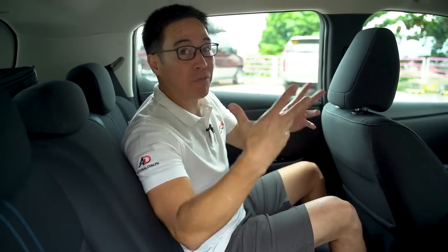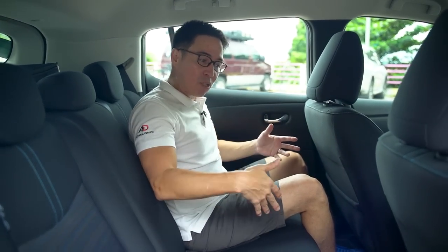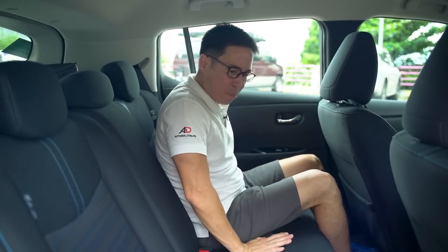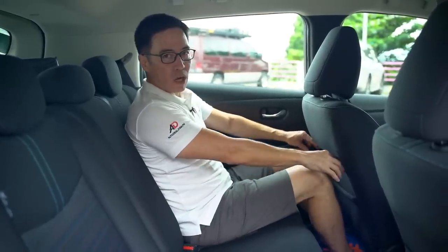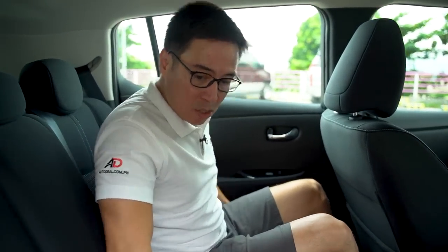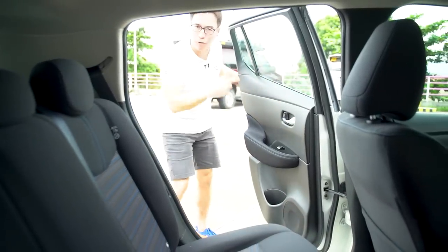It's actually quite plain back here. I wish at the very least there would be charging points, because this is an electric vehicle and almost everybody has their own gadgets. I will say that I don't know what it is about second-row seats of electric vehicles, but here in the Nissan Leaf the seats are super soft yet supportive at the same time — really comfortable. Sans the lack of a little more legroom, I could actually sit back here for quite some time. It's as comfortable as the front seats.